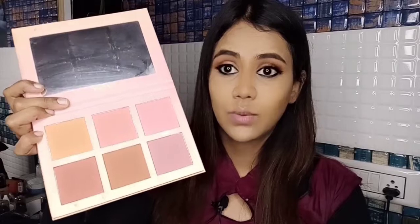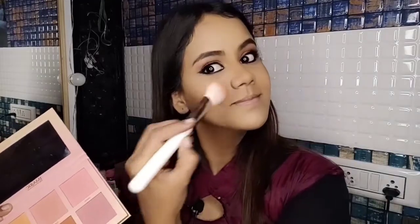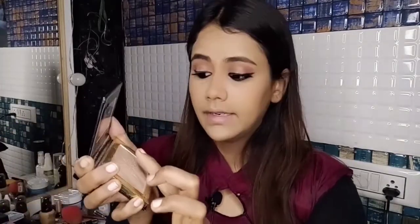Once lashes are applied on both sides, I'll take this blush palette and pick a nudish shade — not pinkish — and apply it on the apple of the cheeks. For highlighter, I'll apply it with my finger only for a lighter effect. The shine should be very subtle, so no need for a brush.